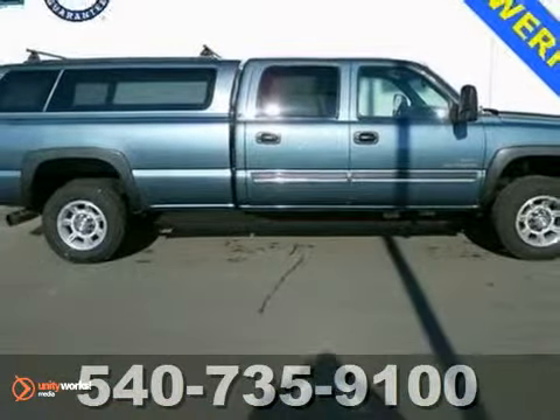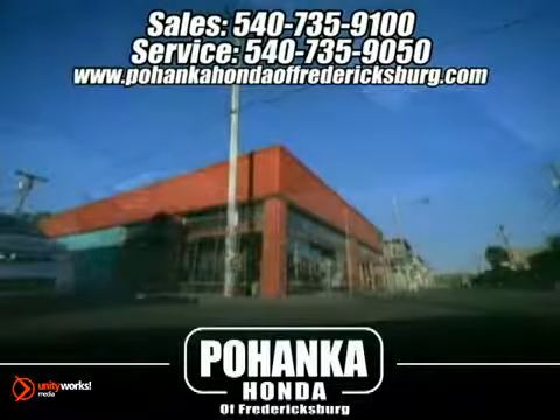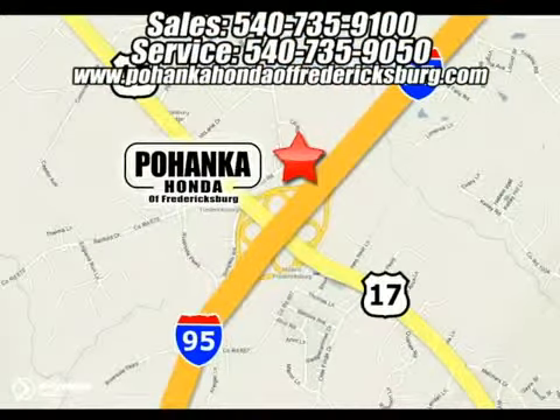Come on out and take it for a test drive. Pohenka Honda of Fredericksburg is a great place to buy a car. We're conveniently located at 60 South Gateway Drive in Fredericksburg, Virginia.